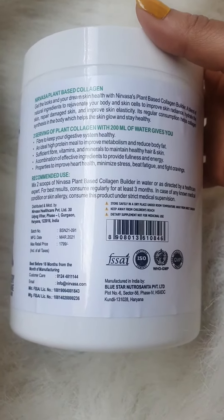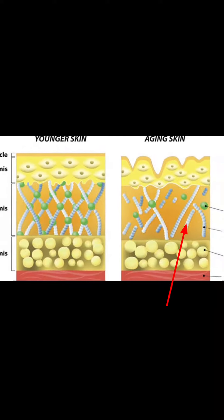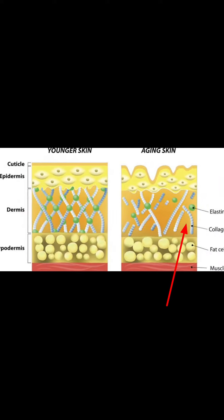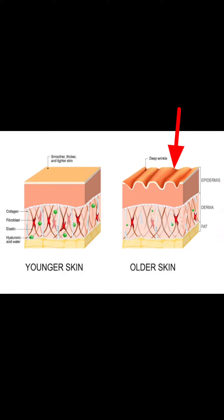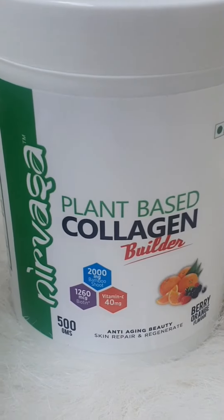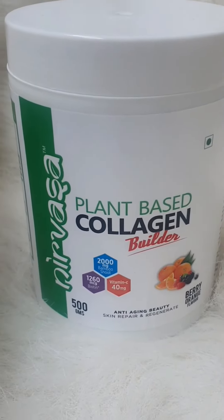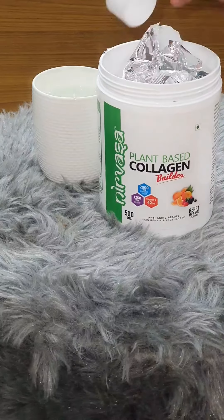So what this product actually does — basically, as you know, when we start growing older our collagen production becomes slow and we start losing skin elasticity and firmness and get fine lines and wrinkles. So this plant-based collagen builder helps boosting collagen production, which makes your skin glow naturally and stay healthy.